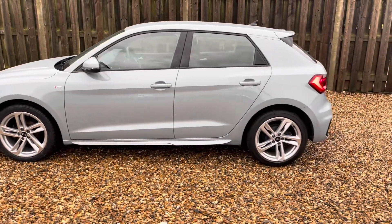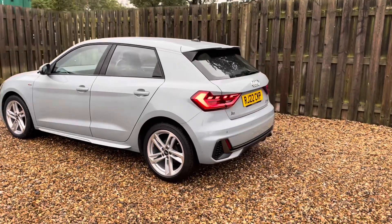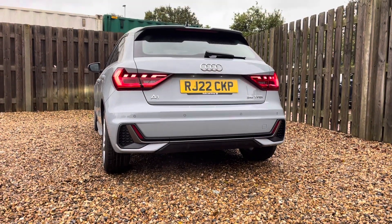As we move around the vehicle, you'll notice the glossy black trim surrounding the glasshouse, causing a stylish contrast with the body colour. This vehicle also includes discreetly integrated rear parking sensors, which can be easily activated by engaging the reverse gear.